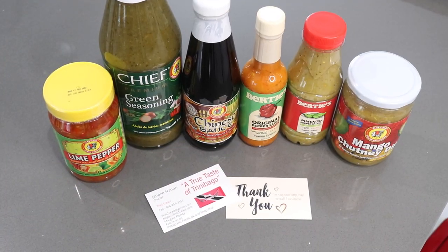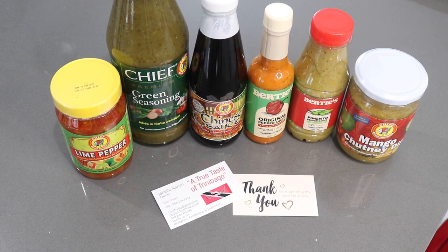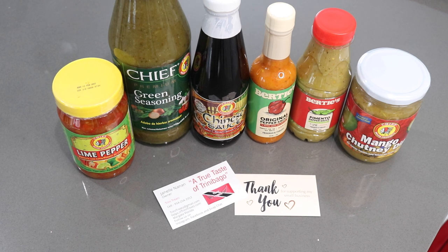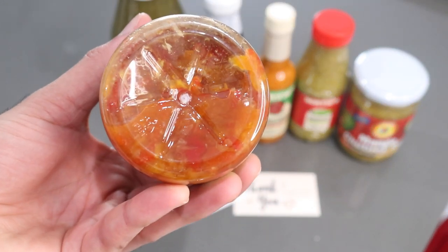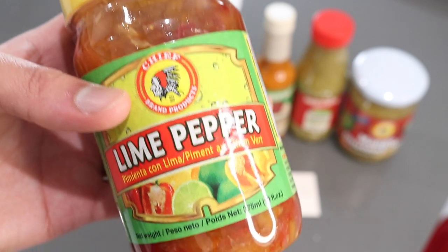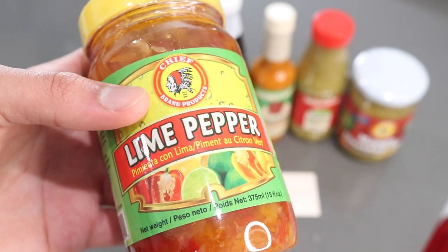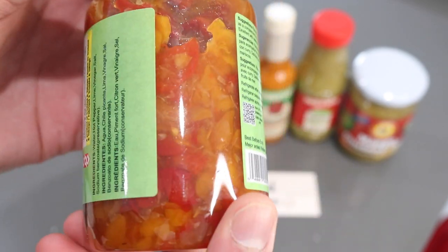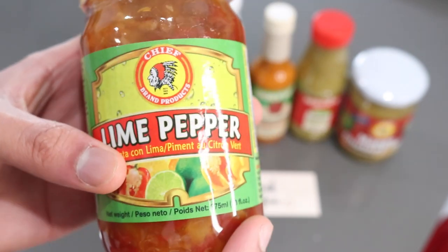Chief products are also known for their amazing sauces and condiments. First up is the lime pepper sauce — in Trinidad and Guyana alike they make lime pepper sauce or lime char, which is just limes marinated with lots of vinegar and peppers. It adds a really nice sourness and balance to certain dishes, especially when you're eating dal rice and fried fish. I've never tried this brand before but I really like the way it looks — you can see all the chunks of lime and pepper.